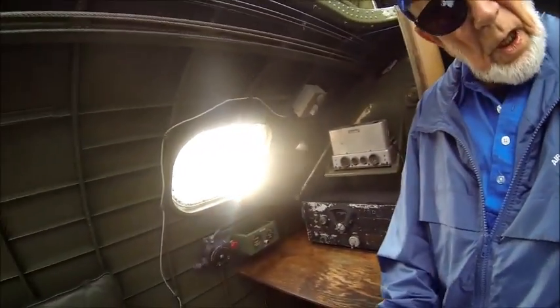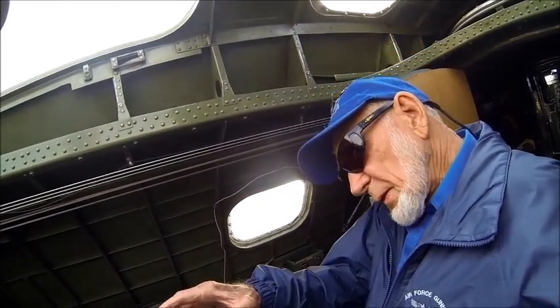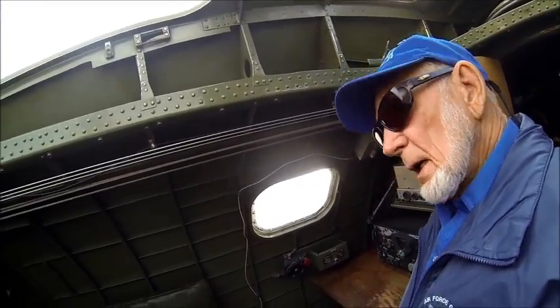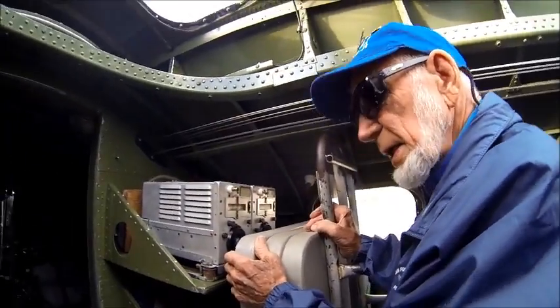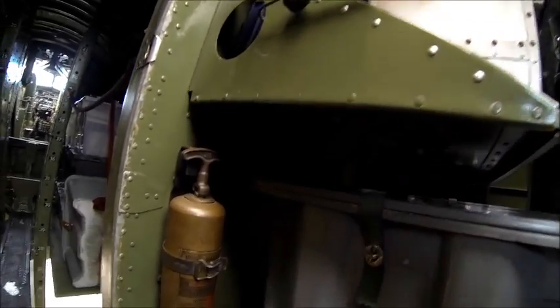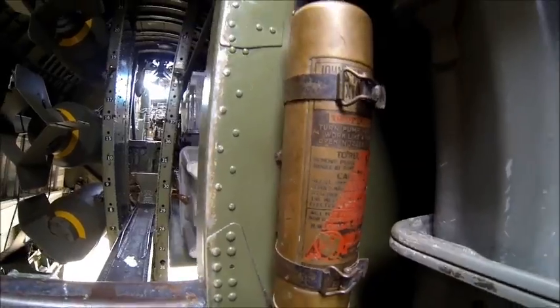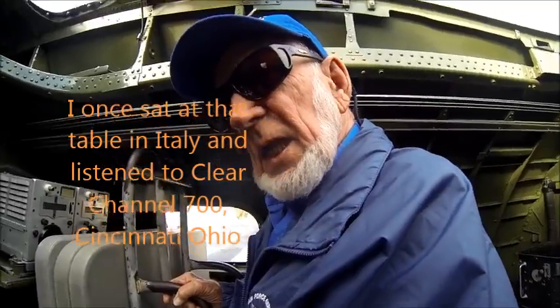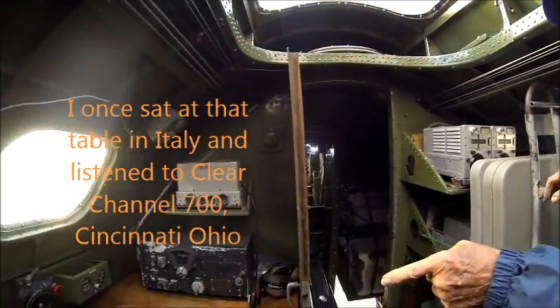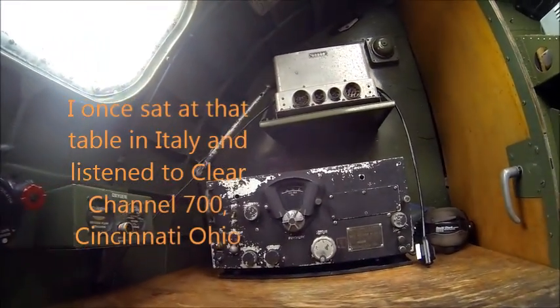The reason this room is so large is because on takeoff, landing, and ditching — if you had to ditch in the sea — all the people from the back of the aircraft were up here. K rations are individual meal rations, and that side was completely full of them. This side was just our equipment. They weren't bad — they were the best of all the rations. I once sat at that table in Italy and listened to Clear Channel 700, which is Cincinnati, Ohio, on a harmonic.